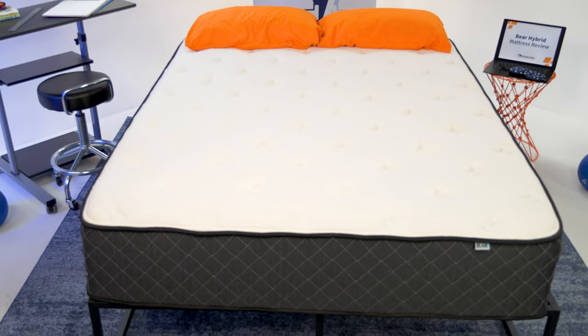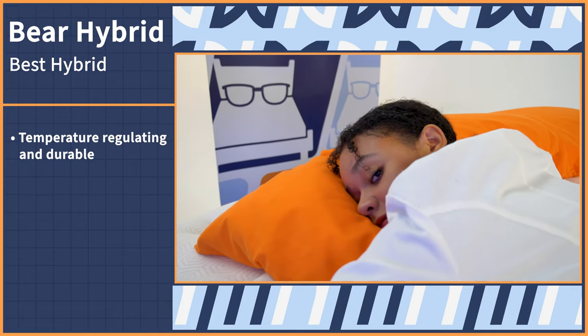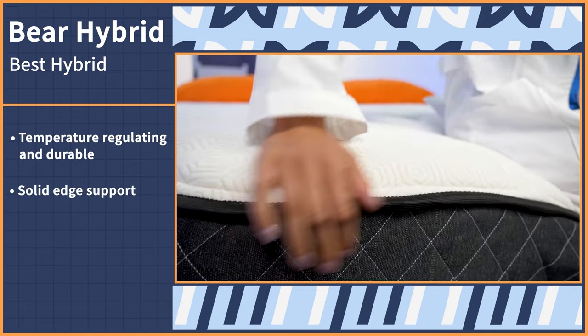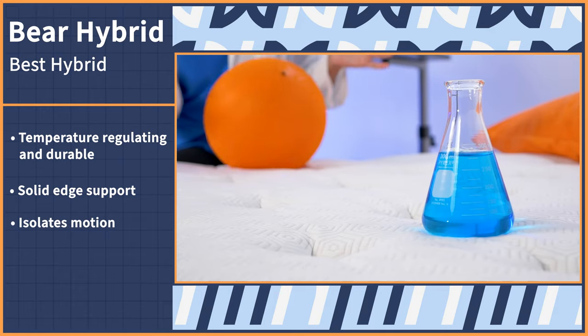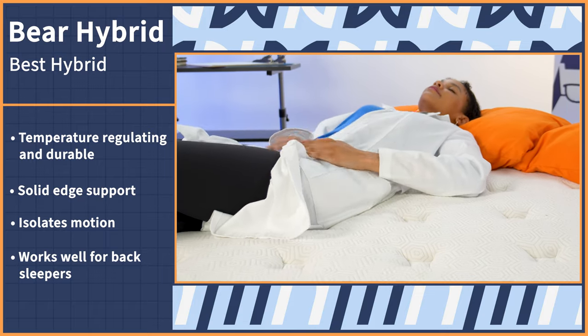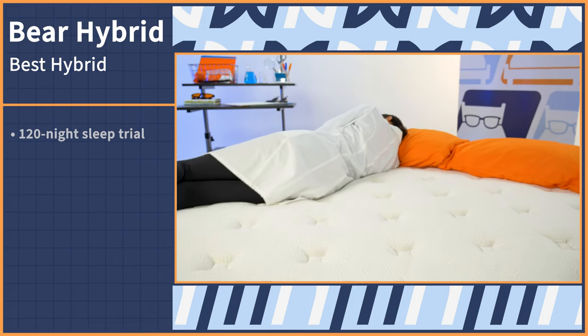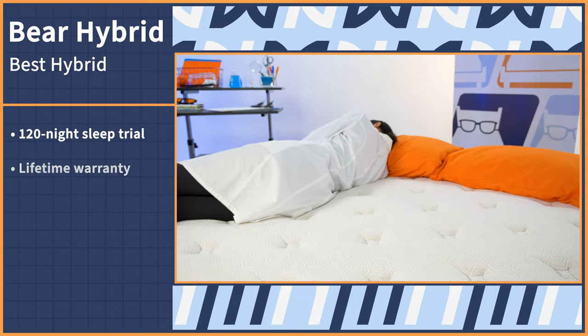We're typically unbiased here at Mattress Nerd, so I'm going to take off my nerd hat for a sec and let you know that personally, hybrids are my favorite type of mattress. They combine different materials together to form a super bed. Let me tell you about the Bear Hybrid. As is the case for many hybrids, Bear performs well when it comes to temperature regulation and durability. It also has solid edge support and does a great job of isolating motion. This mattress definitely works well for back sleepers as it's a middle-of-the-road firmness, and it does a good job of keeping their spines aligned and allowing their hips and shoulders to sink in just enough. The Bear Hybrid comes with 120 nights to try it out risk-free and a lifetime warranty to follow.